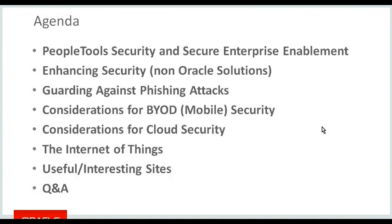Getting into the heart of the presentation: we're going to look at PeopleTools security and enabling a secure enterprise for a PeopleSoft environment, enhancing security with non-Oracle products, guarding against phishing attacks, considerations for BYOD and cloud security, a look at the Internet of Things, and a list of interesting sites.